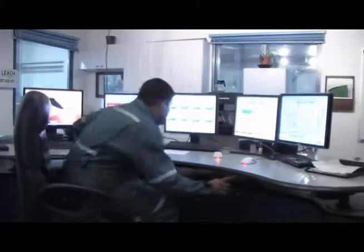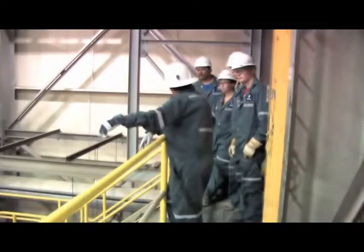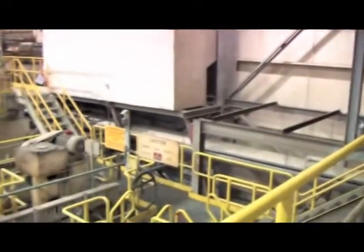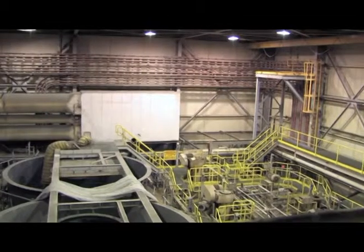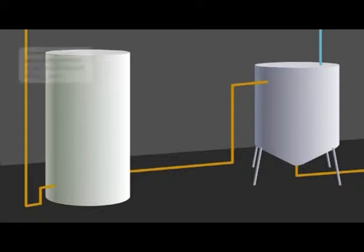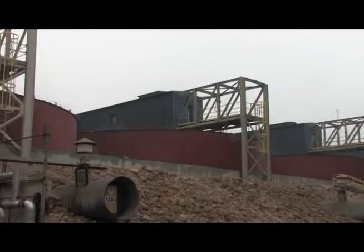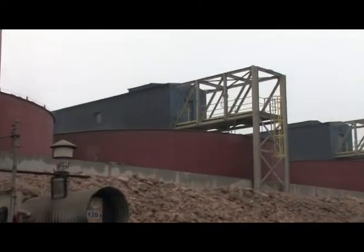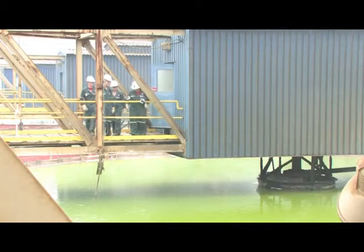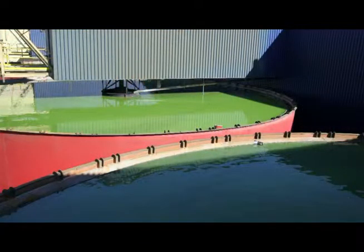The entire milling process is run by operators from control rooms in the mill. The liquid slurry is pumped into giant vessels in the leaching section of the mill. At leaching, uranium in the ore is separated from the host rock by dissolving it with sulfuric acid. From leaching, the solution flows to eight huge tanks for further separation. Here, trapped uranium is washed out of the slurry.